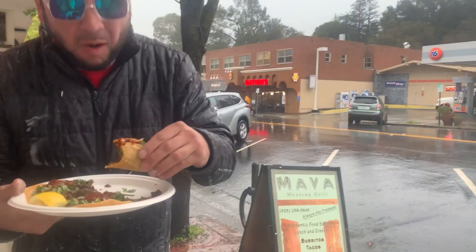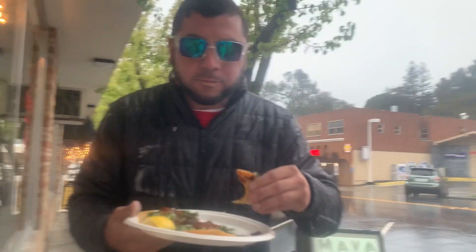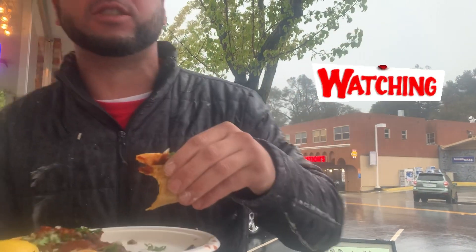The tortillas are soft. It's a little dry. There's a hot sauce bottle — this sauce is spicy.